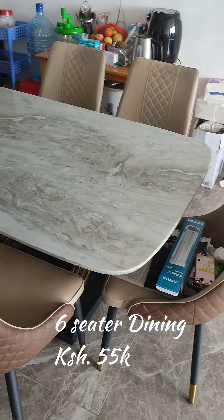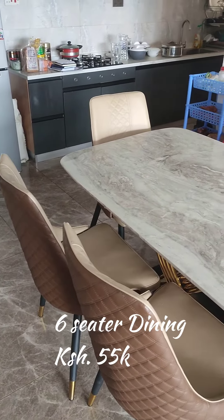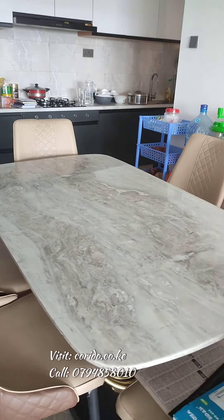We also have a six-seater dining set made with a marble top and very cozy, comfortable seats. If you want more of these items or updates, just follow us.